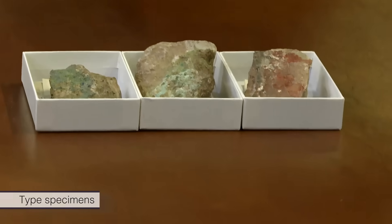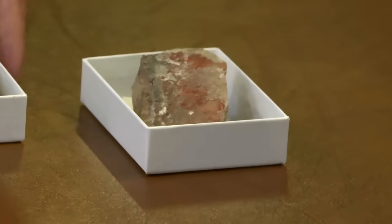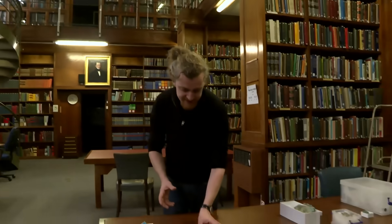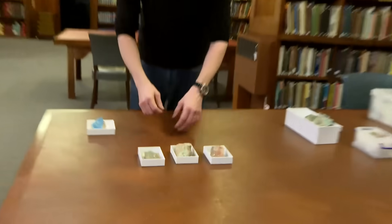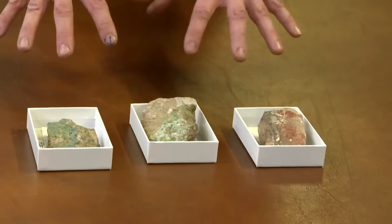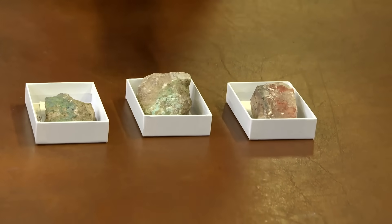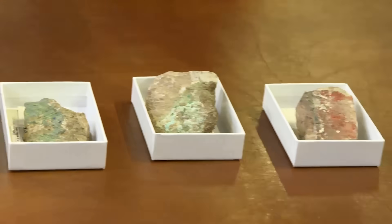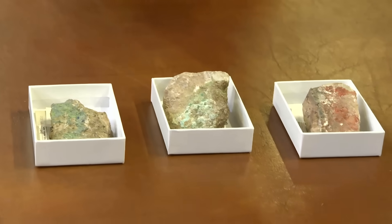We have here three examples of type specimens — these are like the very first samples ever found of these materials. One's called ruizite, another apachite, and another gilalite — or probably kilalite, I think that's the correct pronunciation. These two are copper silicates, and this one is a magnesium or possibly manganese silicate. These were the samples used to understand the chemistry behind these materials, so they're very important scientifically. I know you've got quite a soft spot for type specimens.